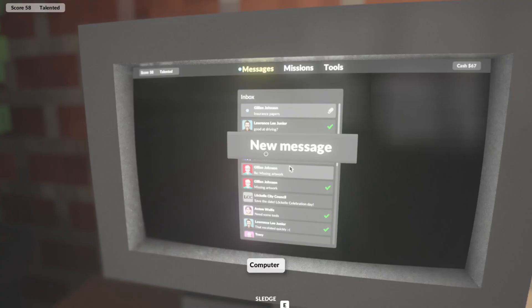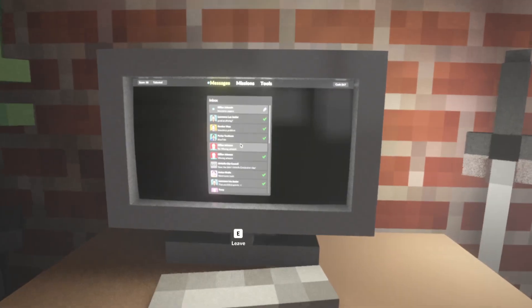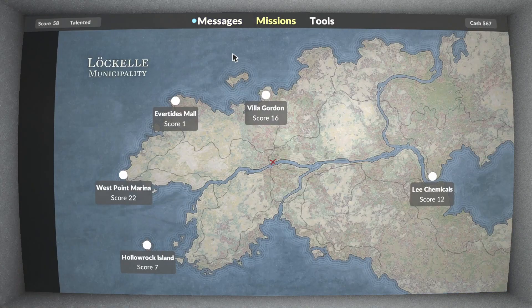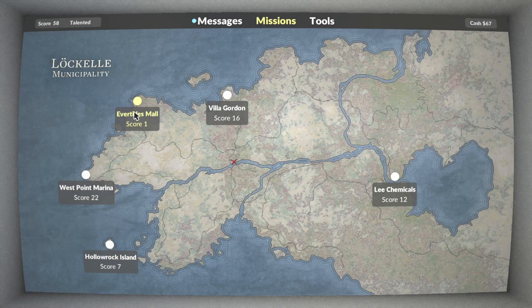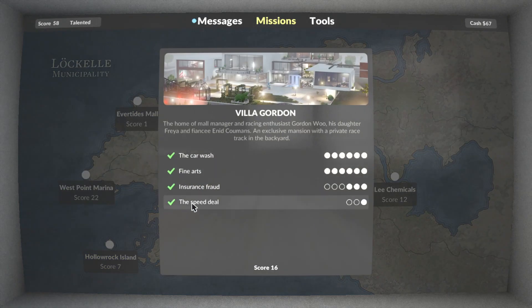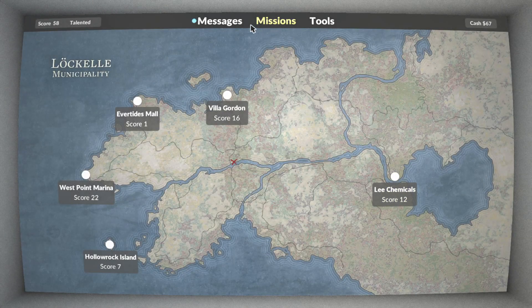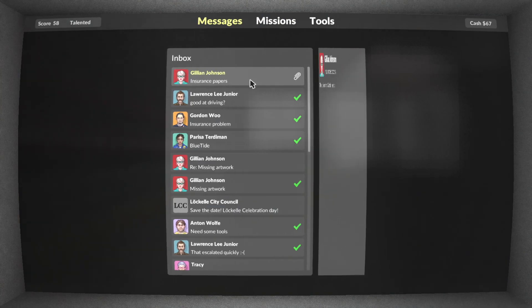Welcome, folks, to an episode of Teardown. We're getting right into it. Did I do good in all the quests so far? All the main mission ones. But let's look at what Gillian Johnson wants.